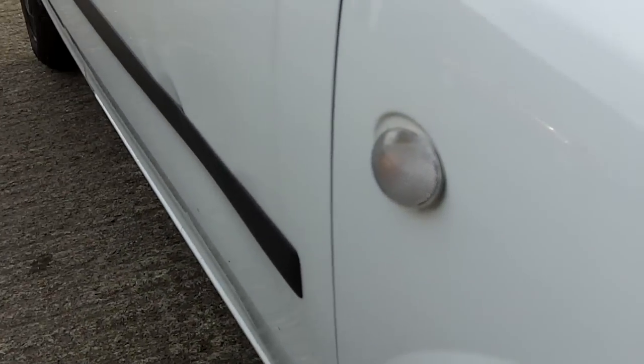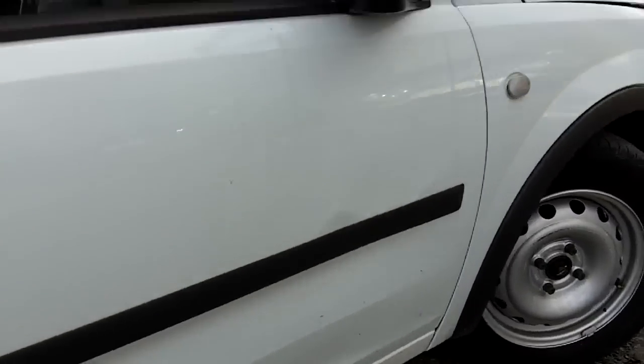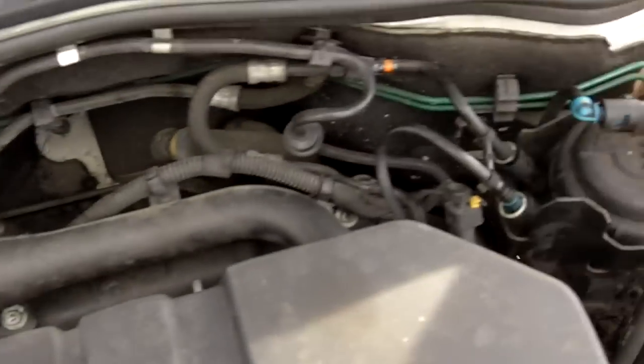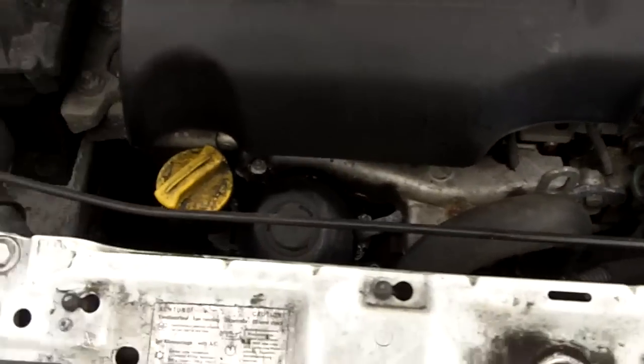A little bit of damage on the driver's side, and damage to the driver's side door. Everything looks good overall, with just a little bit of damage on the driver's side door.